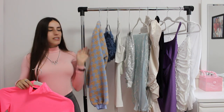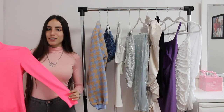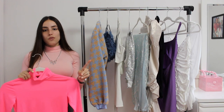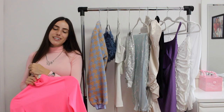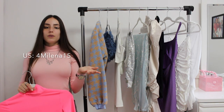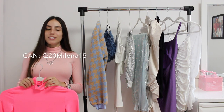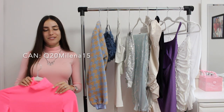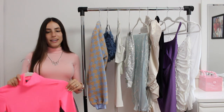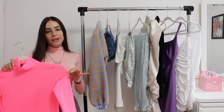I'll have all the links to these pieces down below and I also have a coupon code for you guys. I always get Shein coupon codes for you — I'll have them all in the description too. One is for my US viewers and then I have one for my Canadian viewers. My US code is Milena15 and my Canadian code is Q20Milena15. You can use that at checkout with any item you want — it doesn't have to be exactly what I'm showing you.